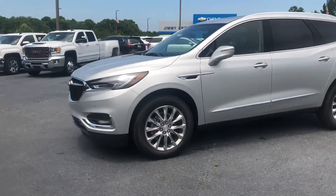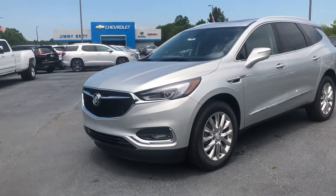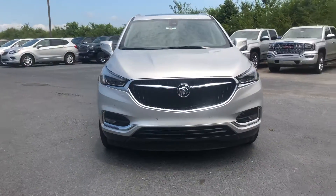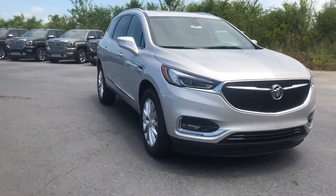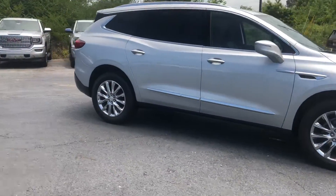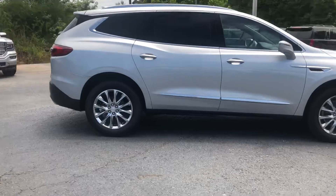Just wanted to make you this video — this beautiful 2018 Buick Enclave Premium in the Quicksilver color. It's a beautiful SUV inside and out.